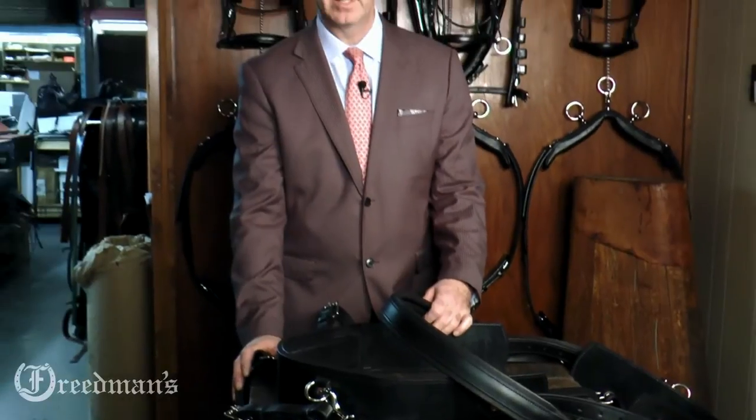Hi, I'm David from Freedman's. Today, in our workshop, I'm going to talk to you about one of our most requested products, our tail sets.